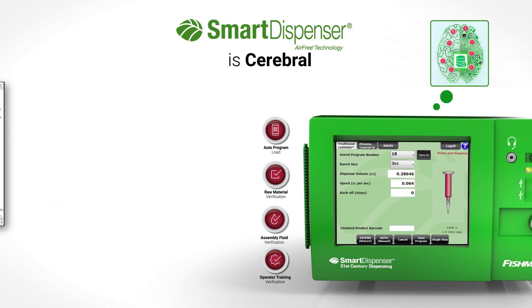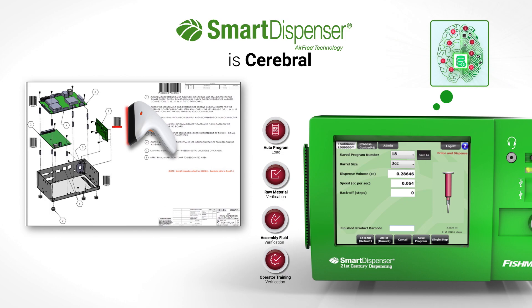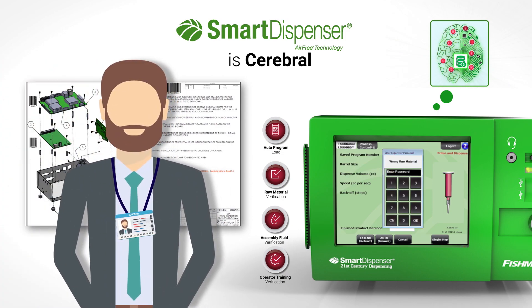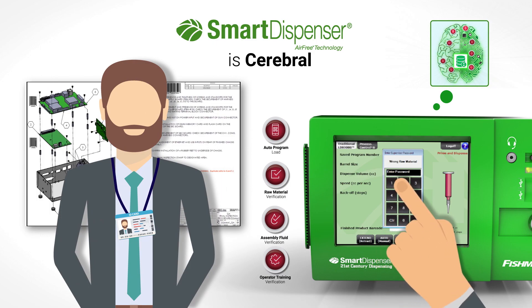If by chance an operator scans an incorrect barcode, the smart dispenser recognizes the error and locks the system until a supervisor enters their password, clearing the system.